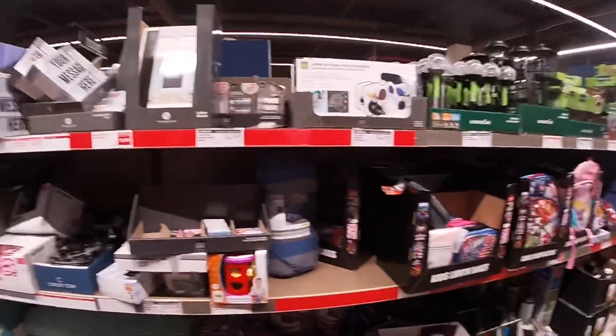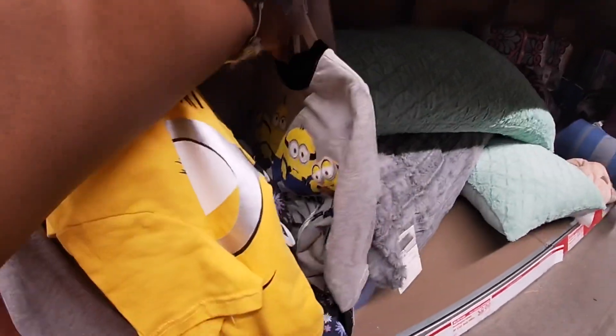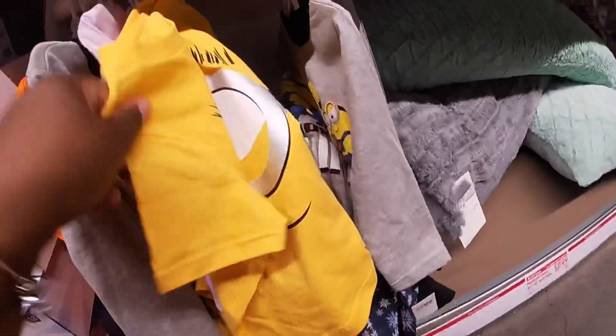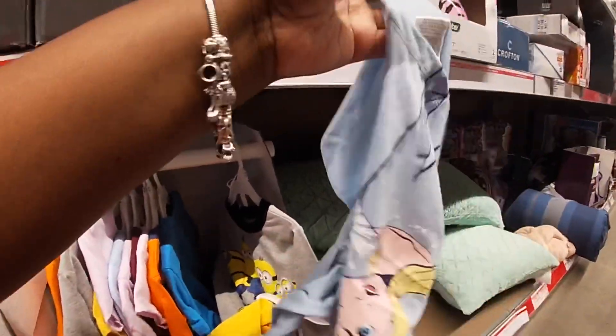They have some cute little outfits right here. They have the Minion one with the one eye — it's not for babies, it's toddlers. They have a 3T with 'More Than a Minion' and 3T with cute pants. And I know this is Frozen pants — let's check out the shirt.